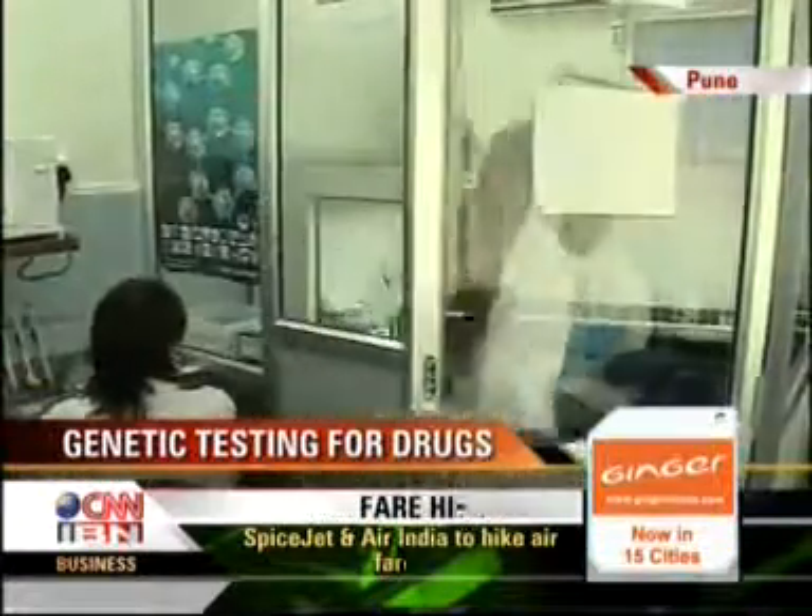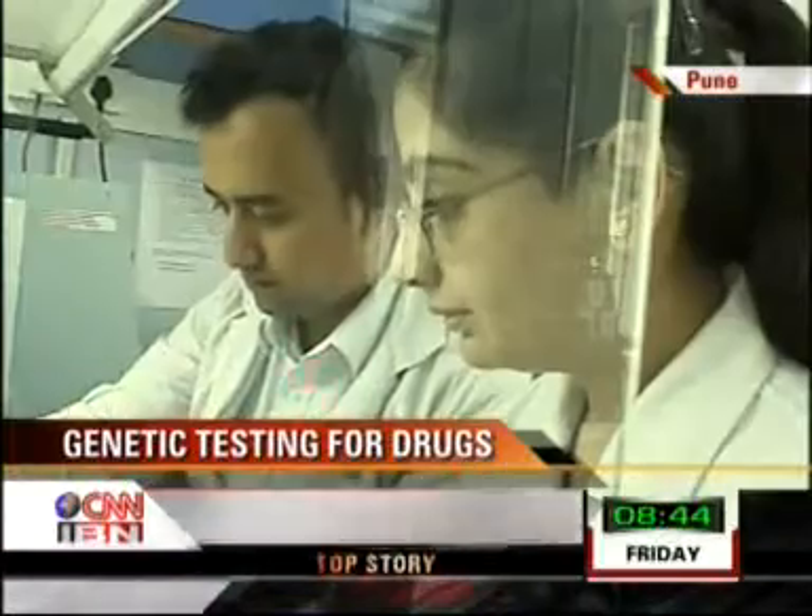There are few clinics in India that conduct this test. The test can cost anywhere between Rs. 1,750 to Rs. 3,000.